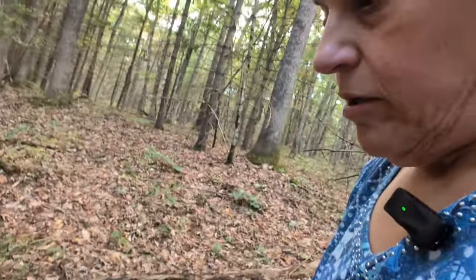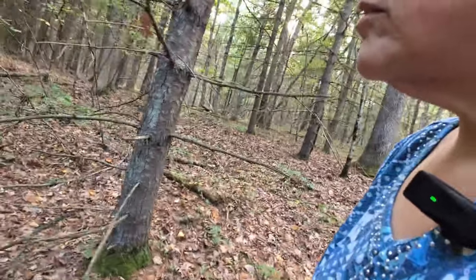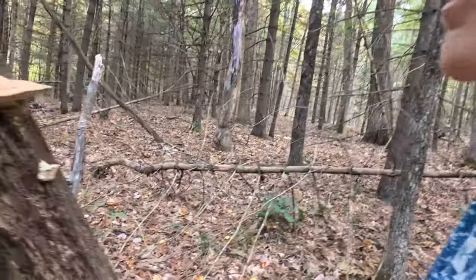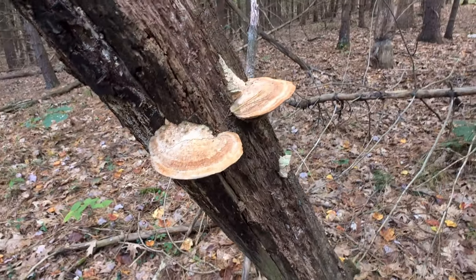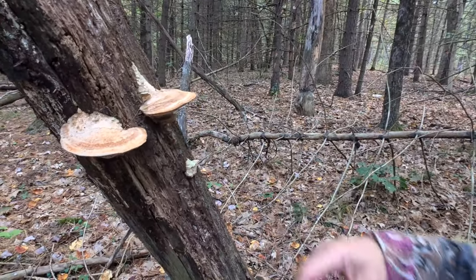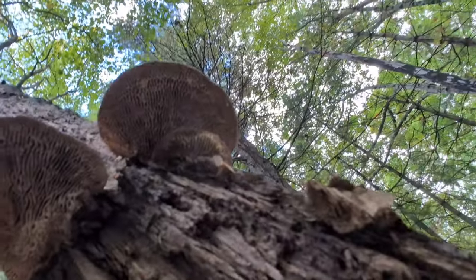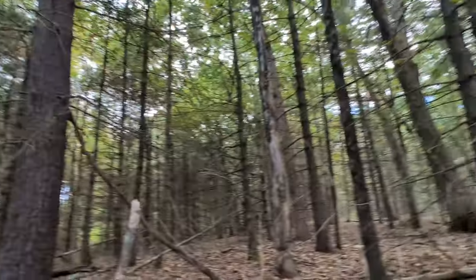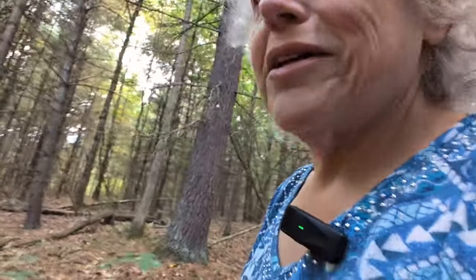I also saw some shelf fungus on another tree here. Those are not edible, I don't think. Let's see what it looks like underneath. Yeah, we're gonna leave those alone, but I'll be back for the chicken in a few days.